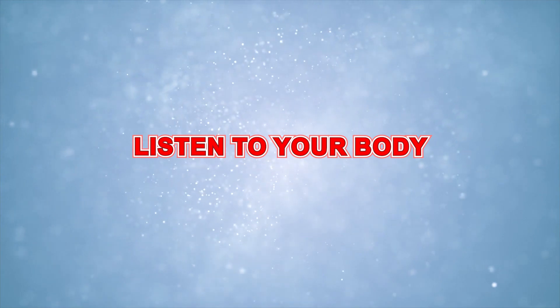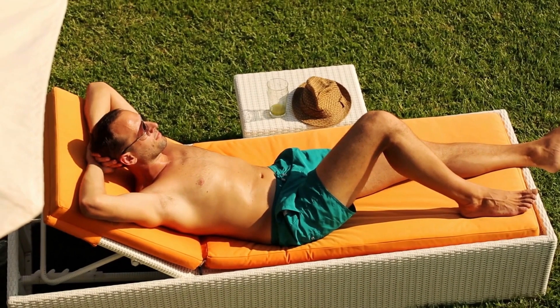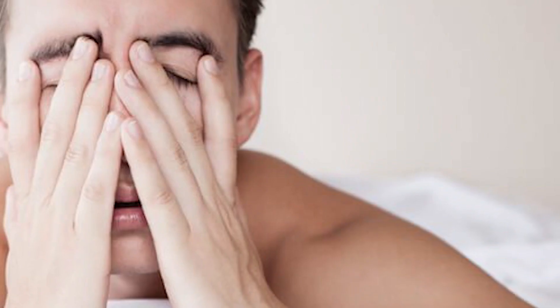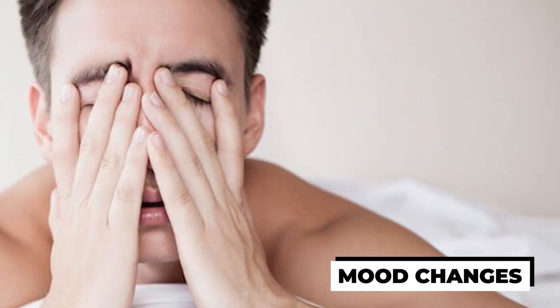Listen to your body. Pay attention to your body's signals. If you're feeling extremely fatigued or sore, it's okay to take an extra rest day or modify your workout intensity. Pay attention to signals of overtraining, such as persistent fatigue, mood changes, or chronic soreness. Don't push yourself too hard — it's crucial to give your body time to recover adequately.